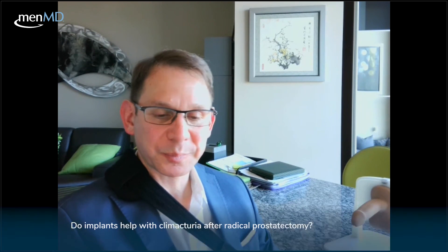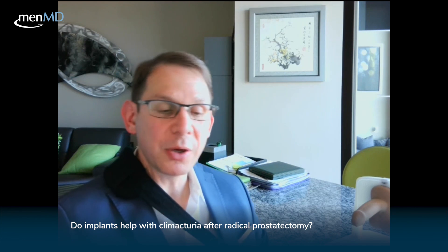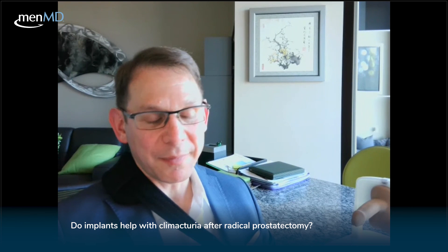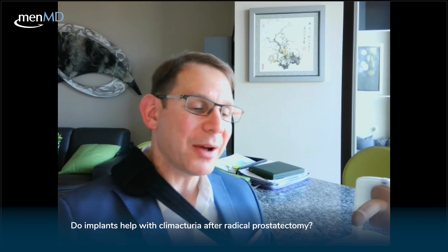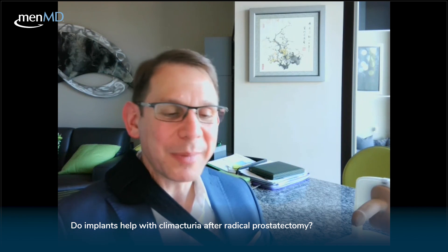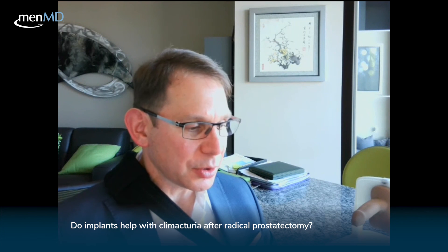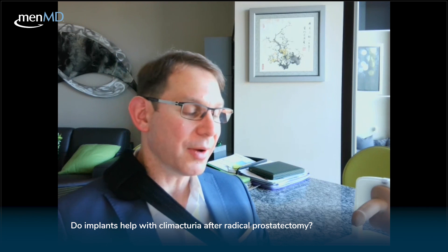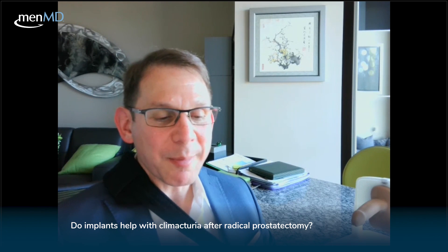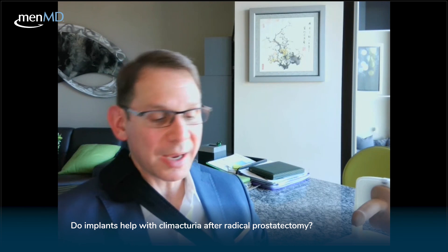Last question on implants: do implants help with climacturia after radical prostatectomy? Climacturia means leaking urine during orgasm. There are techniques for this: if you have mild incontinence and are getting a penile implant, there's a technique called the mini-jupette technique, done through a scrotal approach, where a small band is placed between the two cylinders. When the implant inflates, it eliminates the climacturia. It's also possible to do a male sling and penile implant together for incontinence, which often resolves it as well. We can treat climacturia in multiple ways depending on your situation.